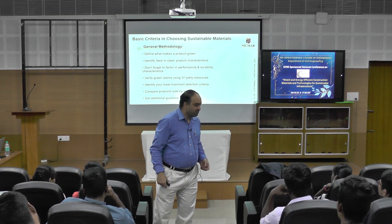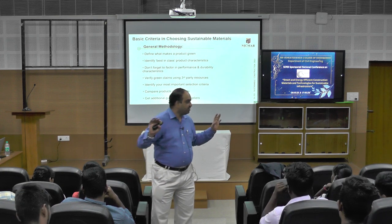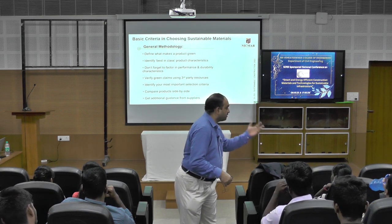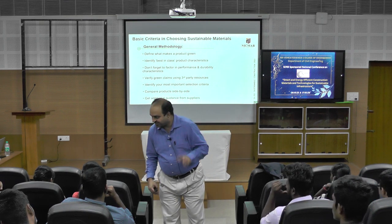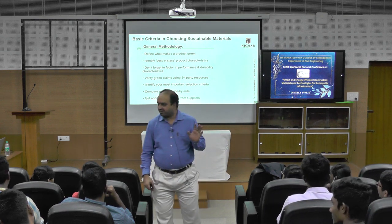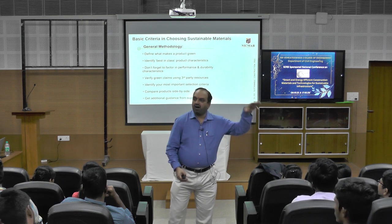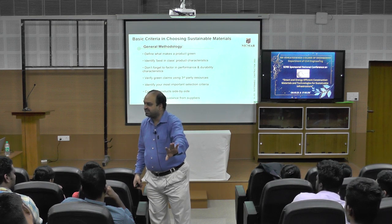There is a very famous three-letter word dominating all over the world: ESG — Environmental, Social, and Governance. Triple R is also a three-letter word. But presently, the three-letter word dominating everywhere is ESG.